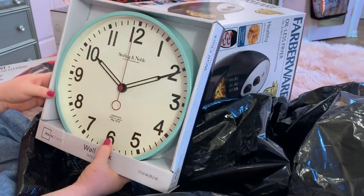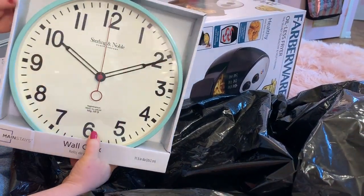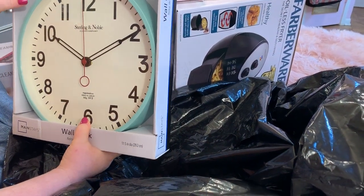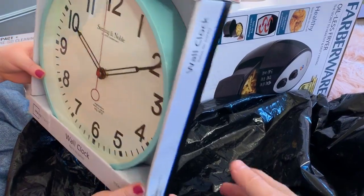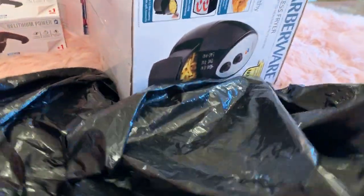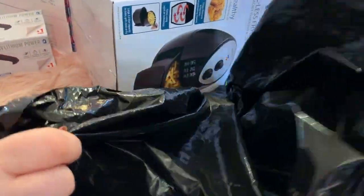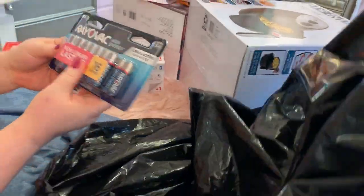I have been eyeing this clock at Walmart for my bathroom, because I have these colors in my bathroom - yes, I will be doing a room tour one day. My bathroom actually has a refrigerator and a microwave in it and it has those colors. Oh - gotta have the batteries for the clock! I need the batteries.